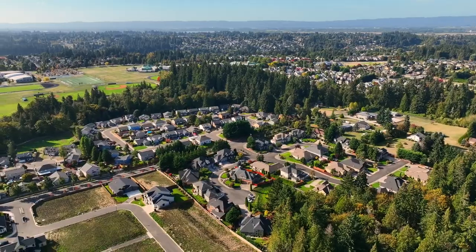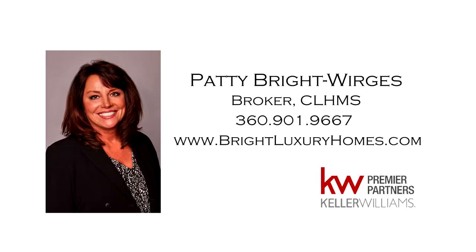For more information or to schedule your own personal tour, please contact Patty Bright-Werges at 360-901-9667.